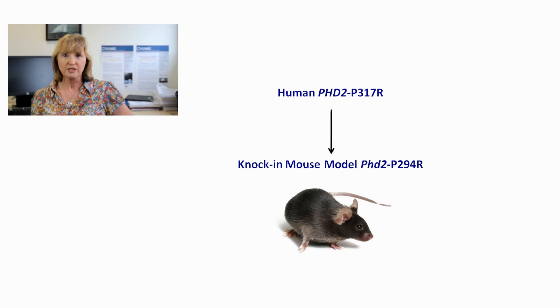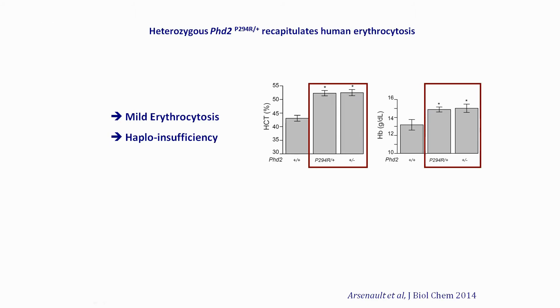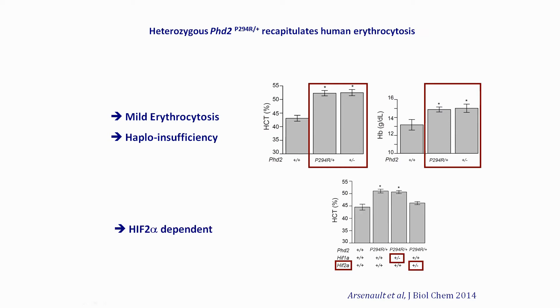Subsequently, Professor Li recapitulated the human mutation using a mouse model. In this model, the original PHD2 mutation was knocked in by recombineering. Careful examination of the mice revealed a very subtle phenotype, successfully recapitulating the human situation.